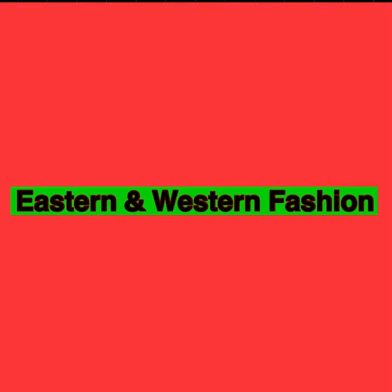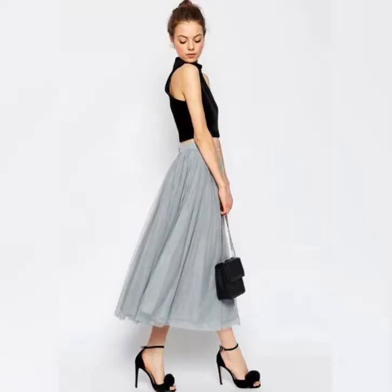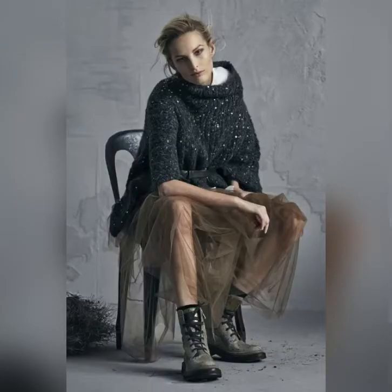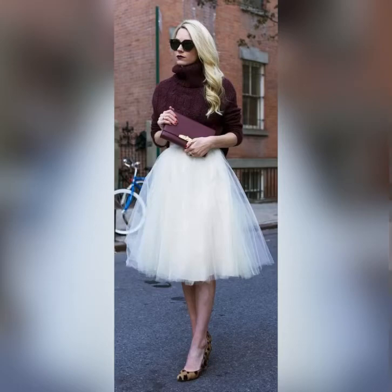Welcome back to my channel. Today we are talking about 15 ways to wear a tulle skirt — with an off-shoulder top, with some heels, with some flats, with a leather jacket, and with animal print.